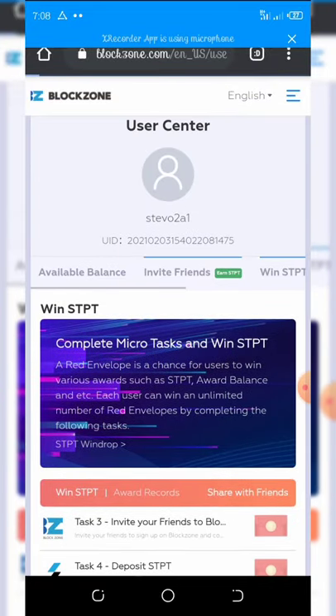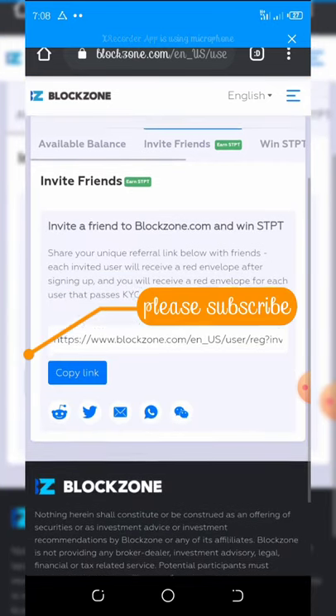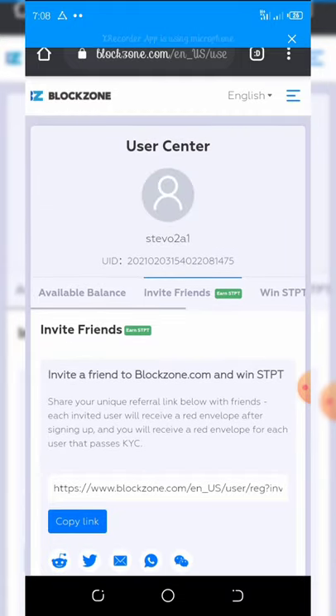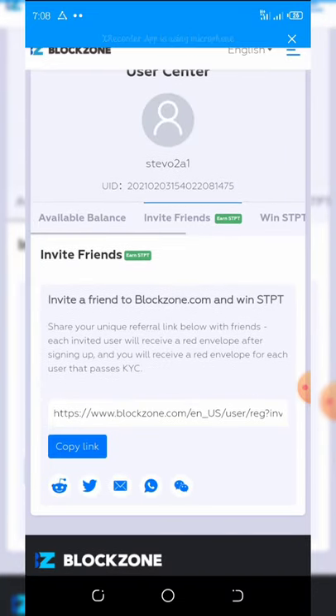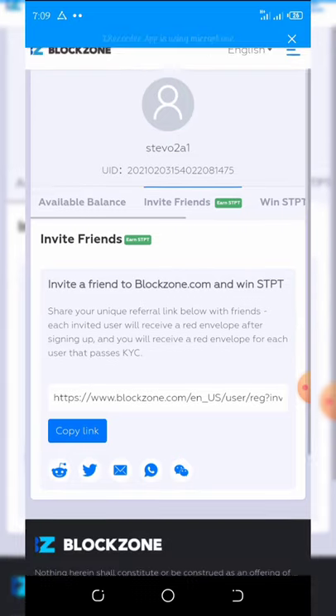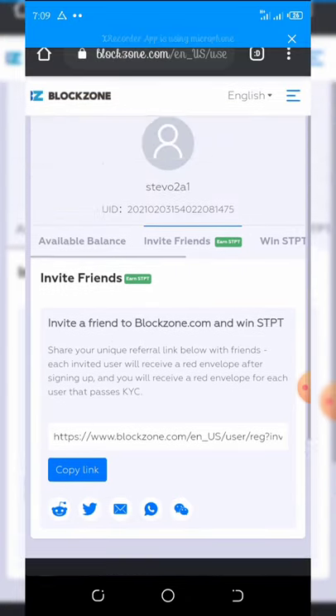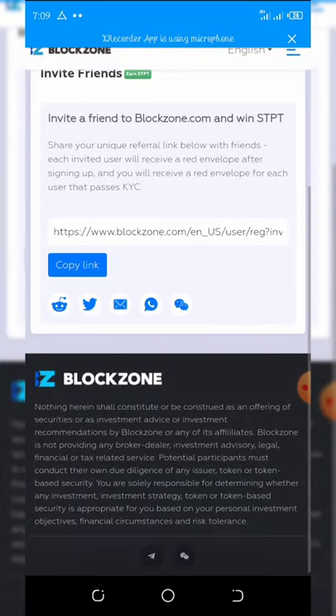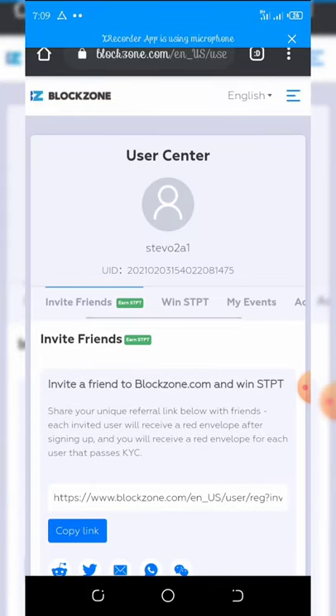You can also invite your friends. Click on Invite Friends and it will show your referral link — copy it and share with your friends. Any friend that completes their KYC successfully gets you a red envelope on your dashboard, which you can open to claim free coins.